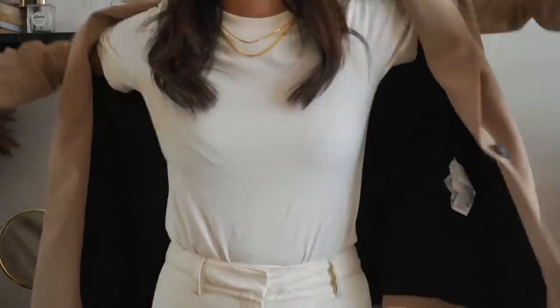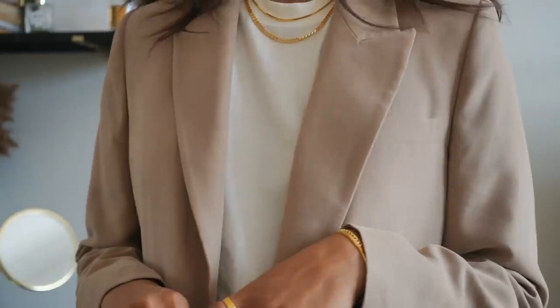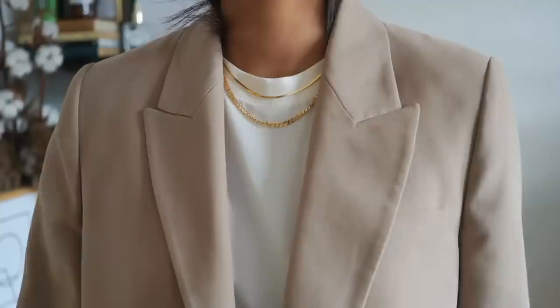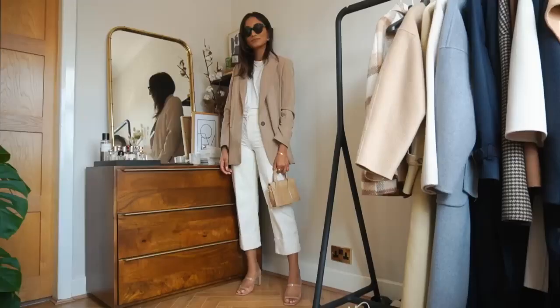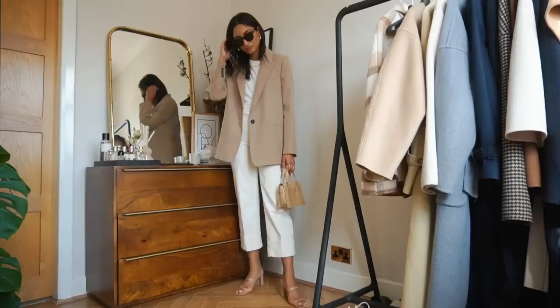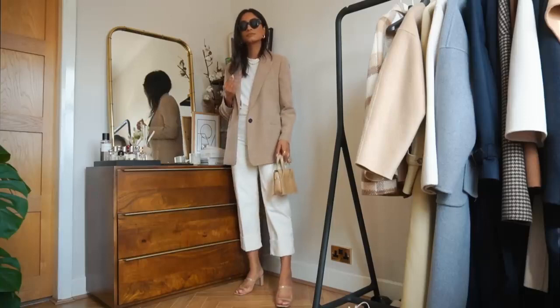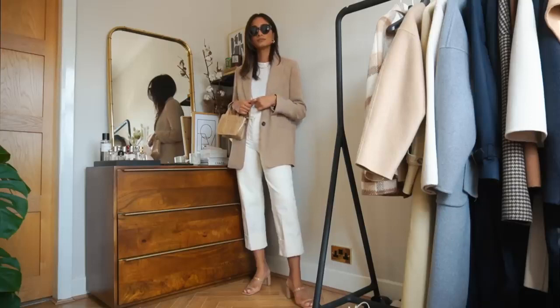This blazer has made an appearance on my channel a few times already. It's another one from Zara — a really soft touch beige blazer, just such a classic staple. I've been really inspired by Rosie Huntington lately and this is a piece she tends to wear quite a lot, so I love wearing it with white trousers, black jeans, or blue jeans. I love that it is soft but also structured so you get a nice tailored feel. I have this in a size small.